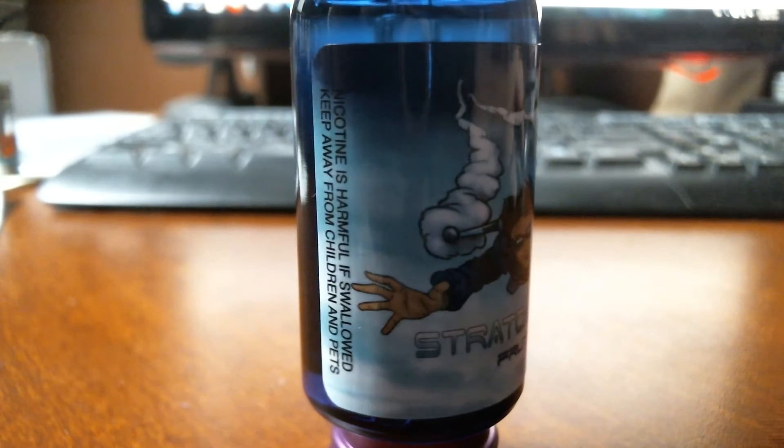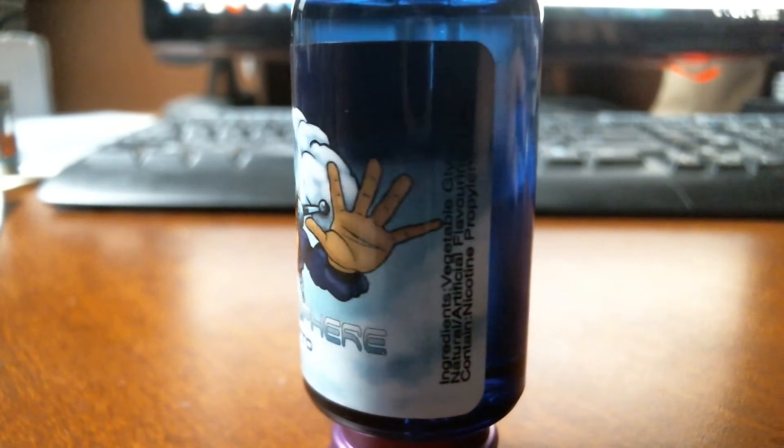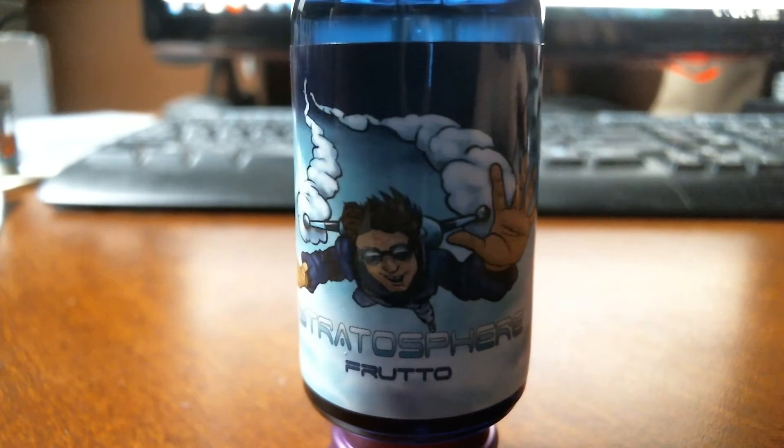All right folks, next one is called Fruto — I'm assuming it's a fruit juice. The website says: a fresh fruit vape with a hint of cream.